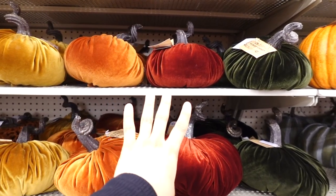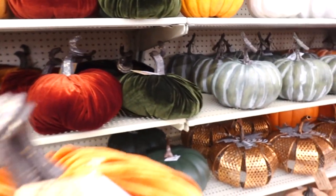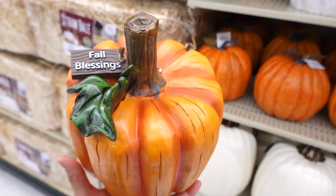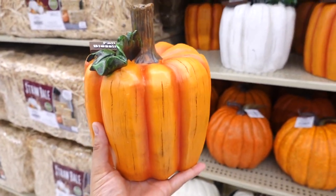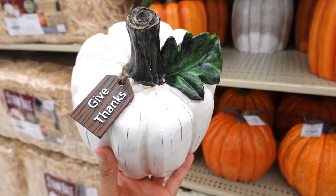These velvet pumpkins are so pretty — these are $10.99. I do like this burnt orange one. They have it in that mustard color and a dark green as well. I don't own any velvet pumpkins — I've always wanted one but I always end up grabbing the ceramic ones. This one says 'fall blessing' and there's a white one that says 'give thanks.' Very cute.